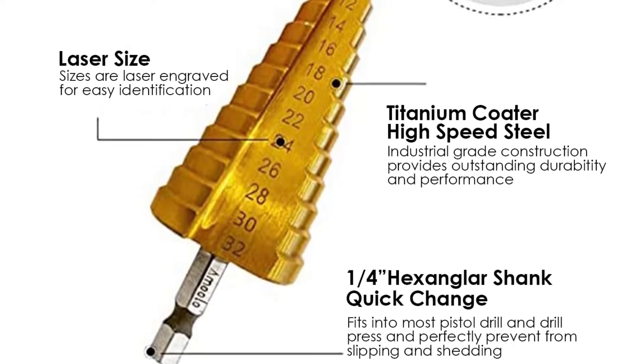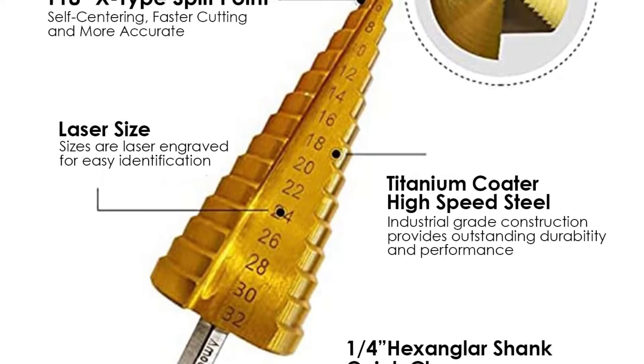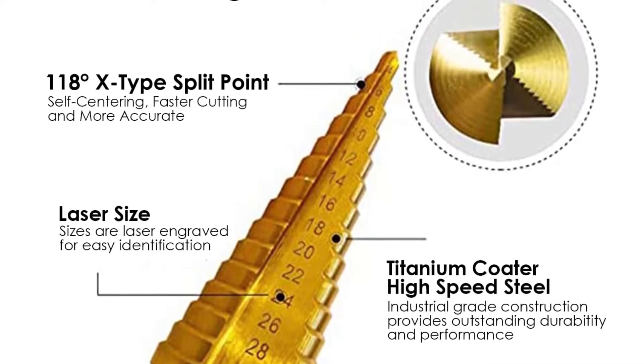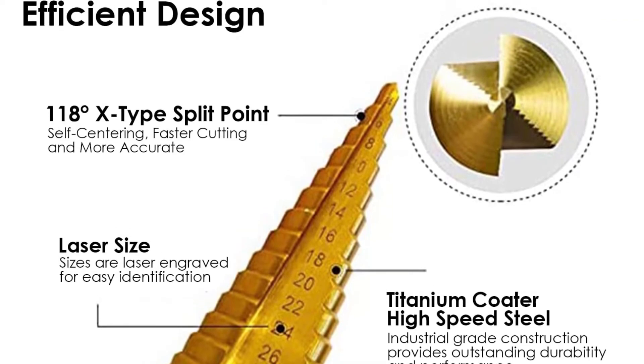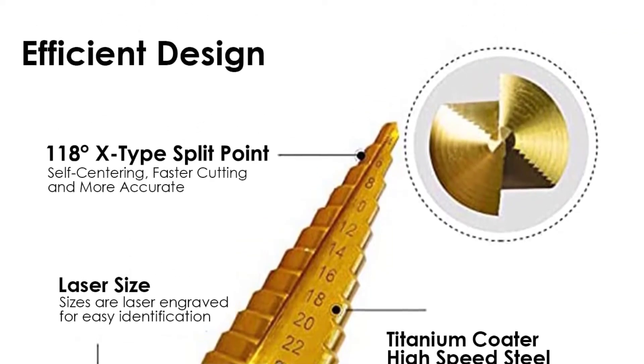It introduces a cutting angle of 135 degrees, along with the dual flute design which offers great operation speed and self-centering of the tool. The shank of this drill bit is 1/4 inch in size and fits perfectly with tons of standard drill machines.